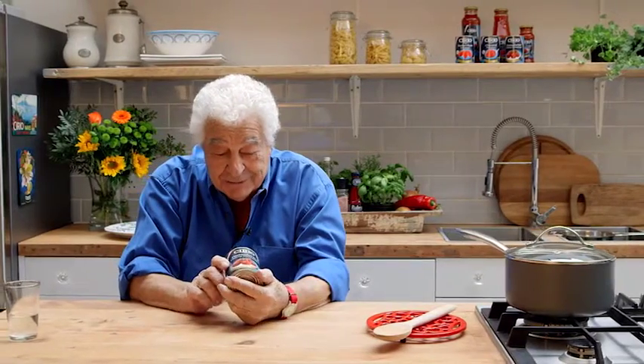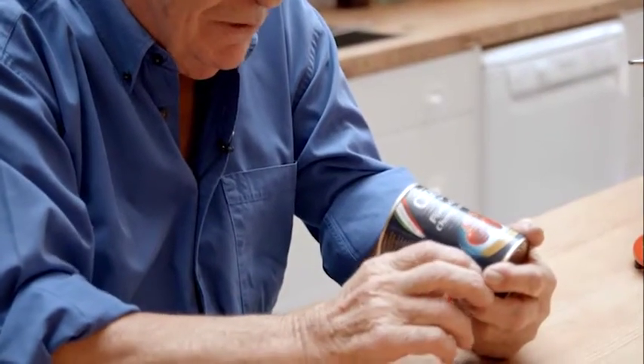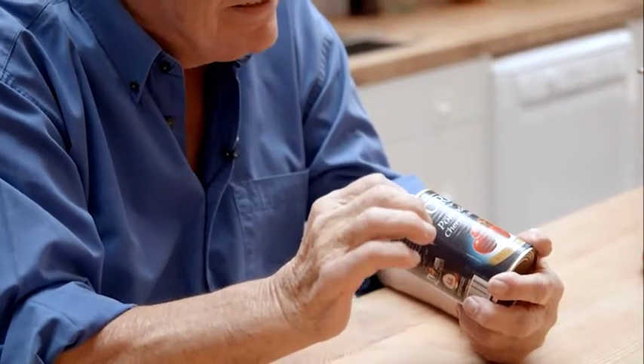Pomodorini — cherry tomatoes. What a charming name for a little tomato that looks like a cherry. They are small and the skin is slightly stronger than the others. In fact, in Puglia where they collect them in bunches, they hang them in front of the house for winter.